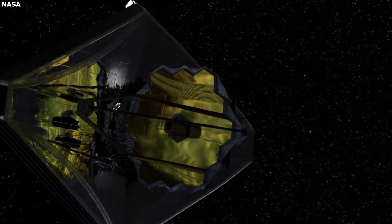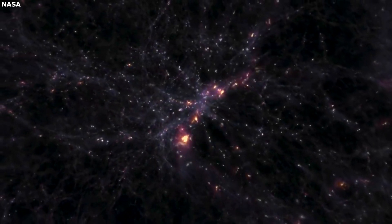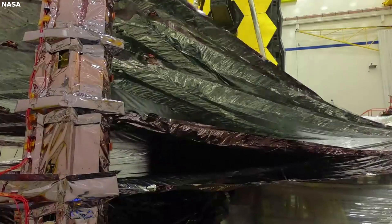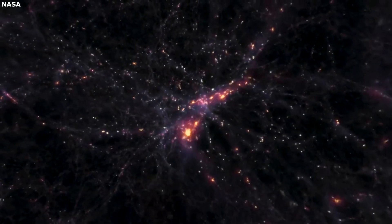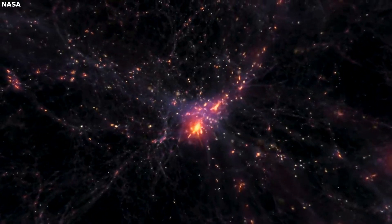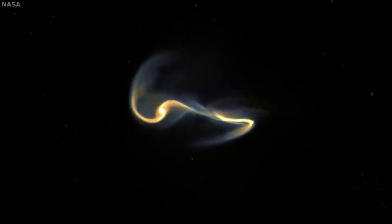For example, the primary mirror has 18 separate hexagon-shaped segments aligned perfectly to gather as much light as possible and reflected extremely precisely. Another example is the massive sun shield positioned behind the main telescope of Webb. After a lengthy deployment, it shields the telescope from any light coming from the sun, earth, moon, etc. While these components are very interesting and prominent, there is a long list of hidden features in other aspects of Webb, such as the spacecraft bus, that are necessary as well.